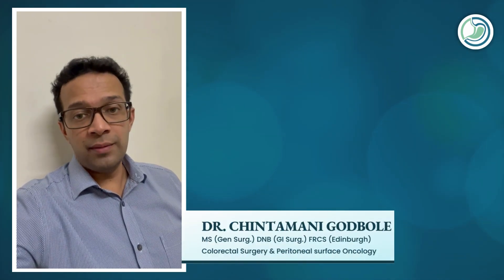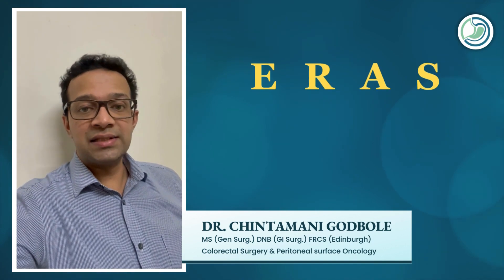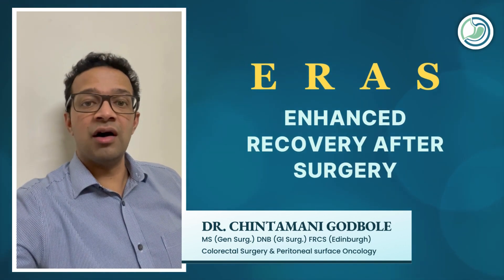Hello, this is Dr. Chintamani Goodbole, and in this video I would like to discuss ERAS, which is Enhanced Recovery After Surgery, and how it is different compared to standard post-operative care.